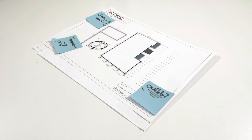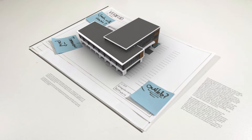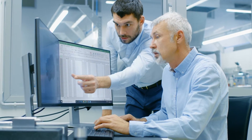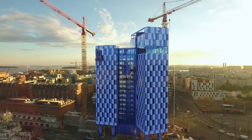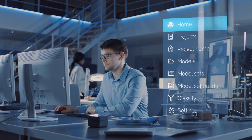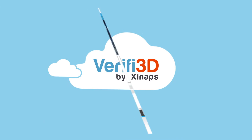Validating BIM models is challenging. The projects are complex and involve different teams and project participants. A significant part of the checking process is still done manually, which is inefficient, time-consuming, and leaves room for error. The information requirements for these projects need to be thoroughly checked to prevent costs and mistakes. Model checking needs to be performed easily and seamlessly integrated with your existing workflows.